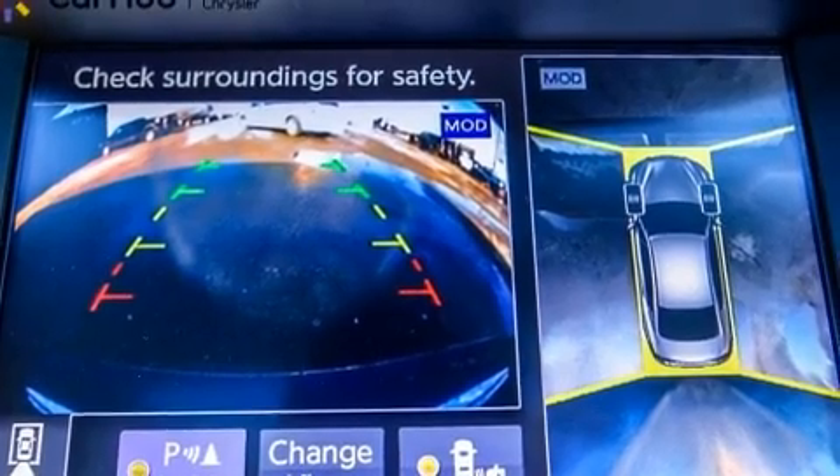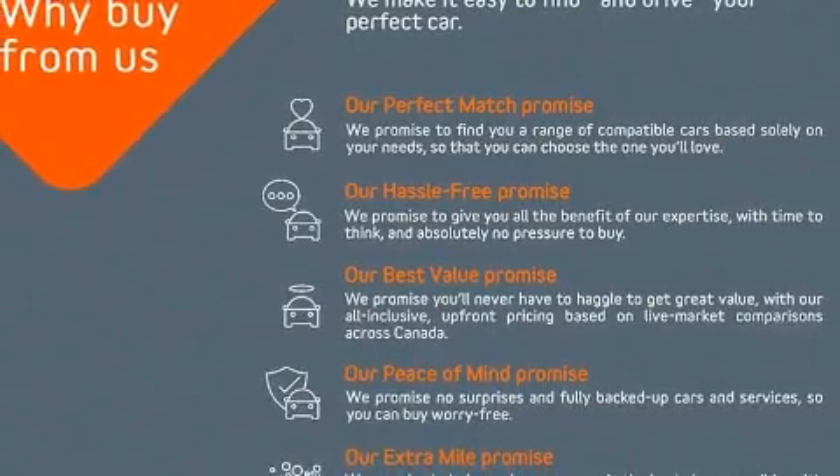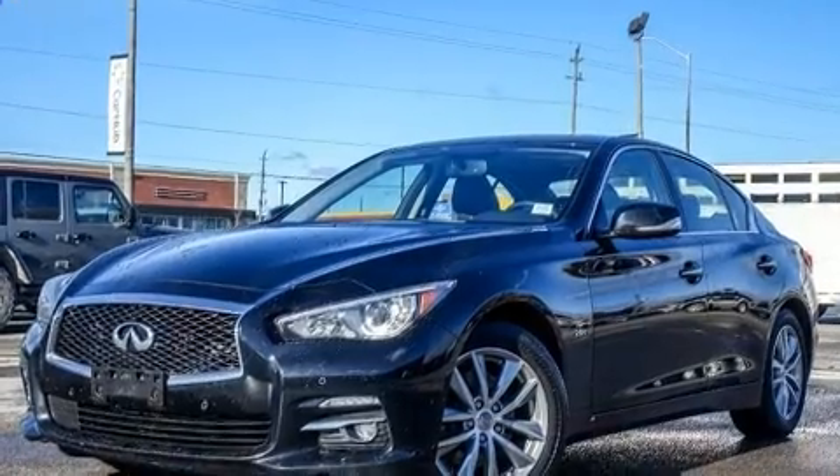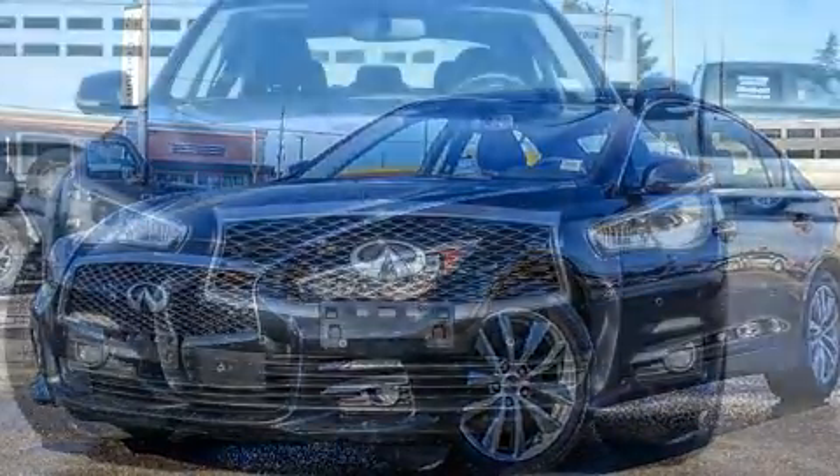Infiniti prioritized handling and performance with features such as front and rear reading lights, one-touch window functionality, power front seats, a trip computer, power moonroof, and much more.